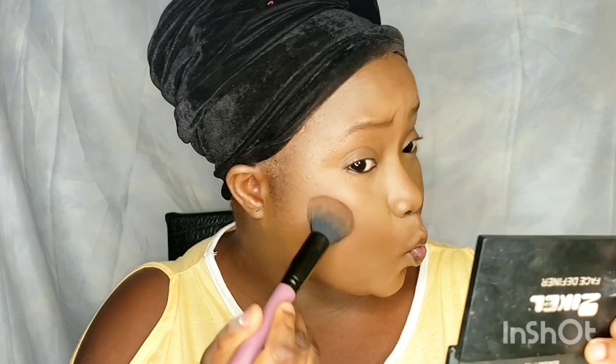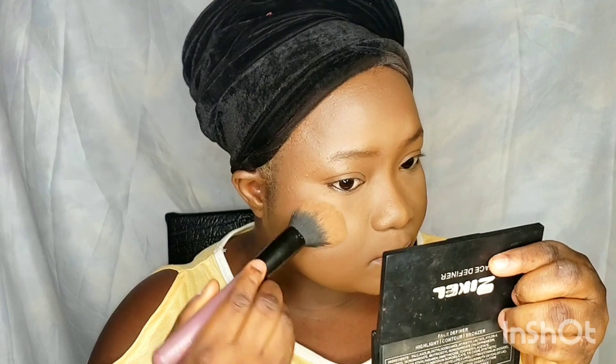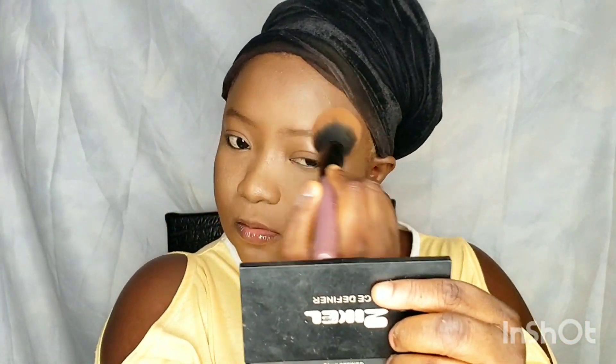That's the Maybelline powder in the shade Cacao — I'm using it to set my contour area. I like that powder a lot; I like the bronzy effect it gives to the face. After setting the contour area, go back with your face powder brush to blend the edges out so there are no demarcation lines.